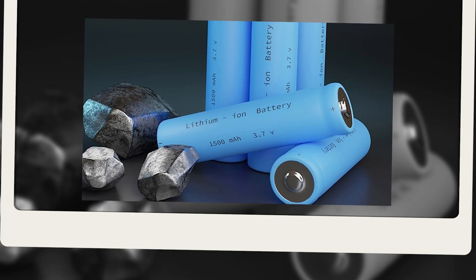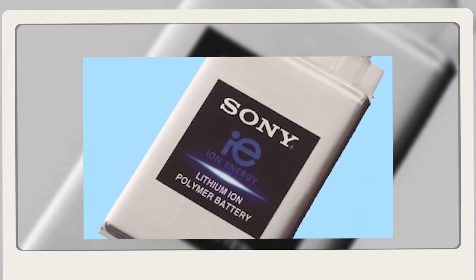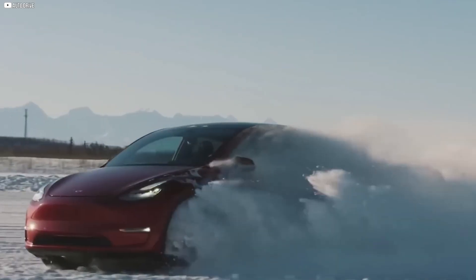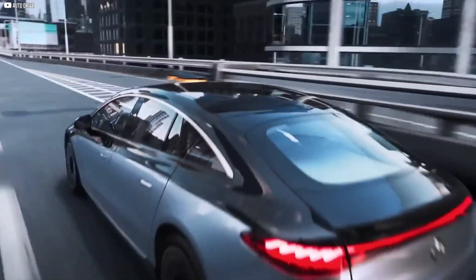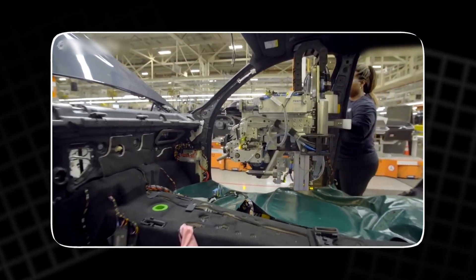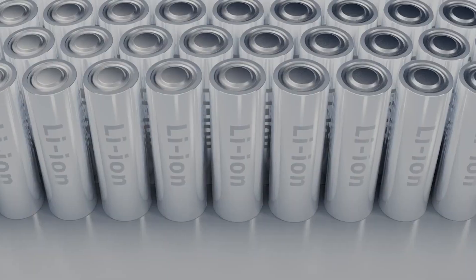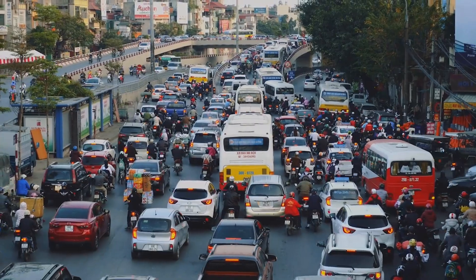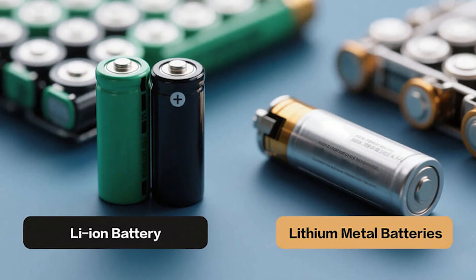To understand why lithium metal matters, we need to look back at lithium-ion, the workhorse of the modern world. Since Sony first commercialized it in the early 1990s, lithium-ion batteries have powered laptops, phones, and more recently electric cars. Their rise has been nothing short of revolutionary, but they're not perfect. Energy density — the amount of energy stored per kilogram — has improved only incrementally, and at some point physics starts closing the door. The structure of lithium-ion chemistry just can't deliver the dramatic leap we need for next-generation transport and storage. That's where lithium metal comes in.